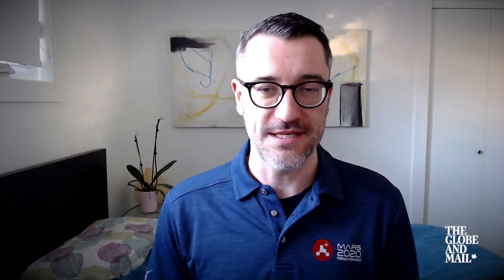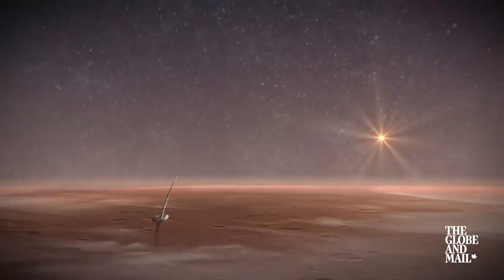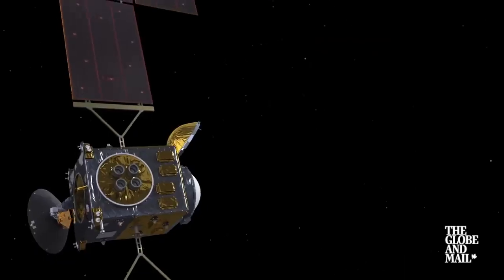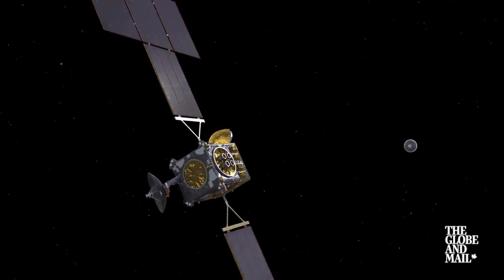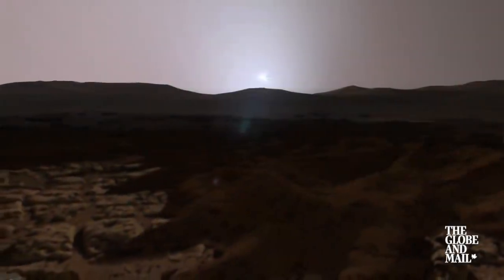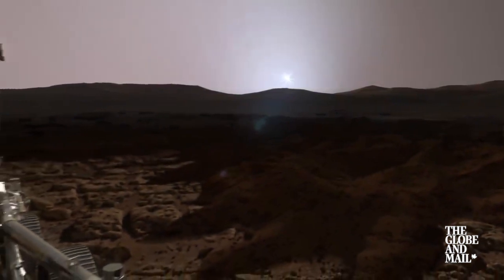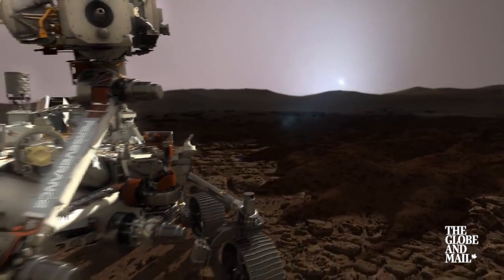Then a fetch rover will be sent to Mars, touch down, collect up those samples, put them into a canister in a rocket on a lander, and blast them off the surface of Mars. The canister will then be captured by an orbiting spacecraft orbiting Mars, which will then bring that back to Earth. The earliest we could get the samples back, by the current architecture timeline, is 2031.